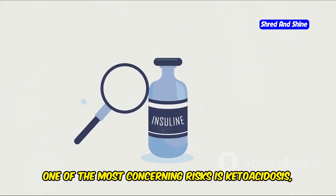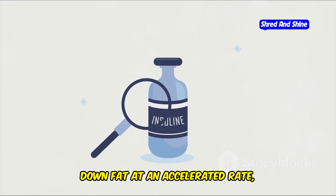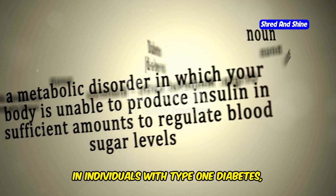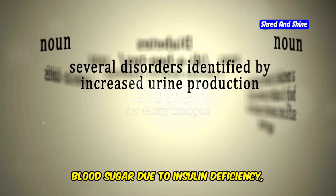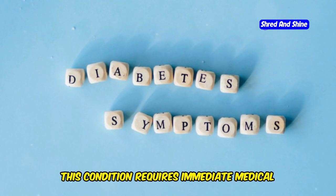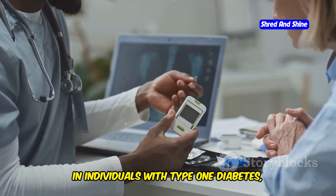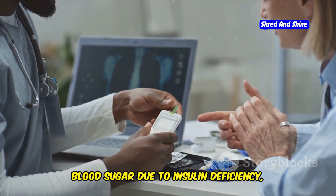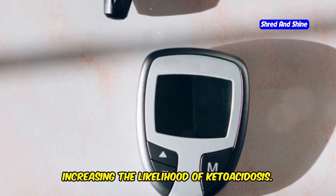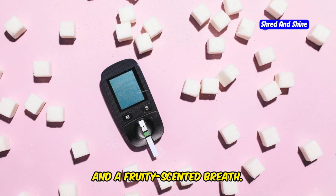One of the most concerning risks is ketoacidosis, a potentially life-threatening condition that occurs when the body starts breaking down fat at an accelerated rate, producing ketones — acidic byproducts of fat metabolism. In individuals with type 1 diabetes who already have difficulty regulating blood sugar due to insulin deficiency, the keto diet can further disrupt this delicate balance, increasing the likelihood of ketoacidosis. Symptoms include nausea, vomiting, abdominal pain, confusion, and a fruity-scented breath — a serious condition requiring immediate medical attention.